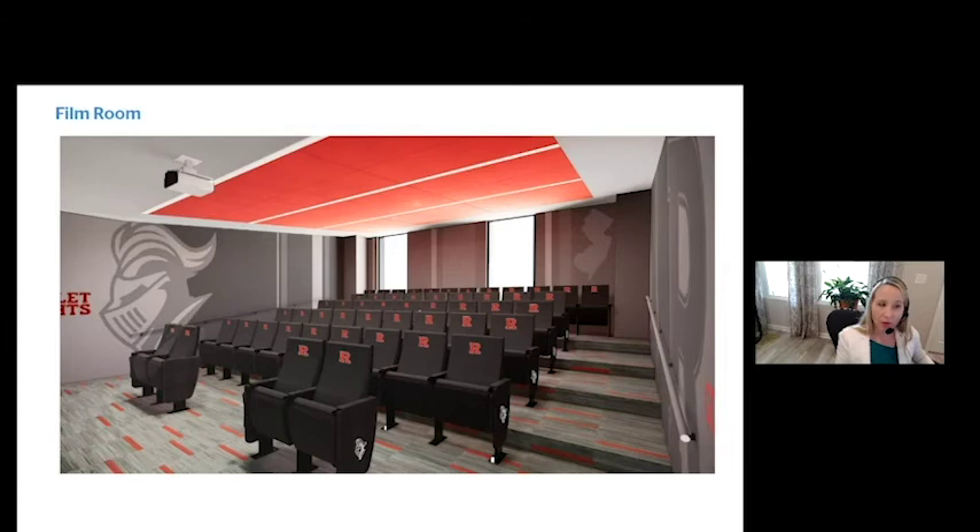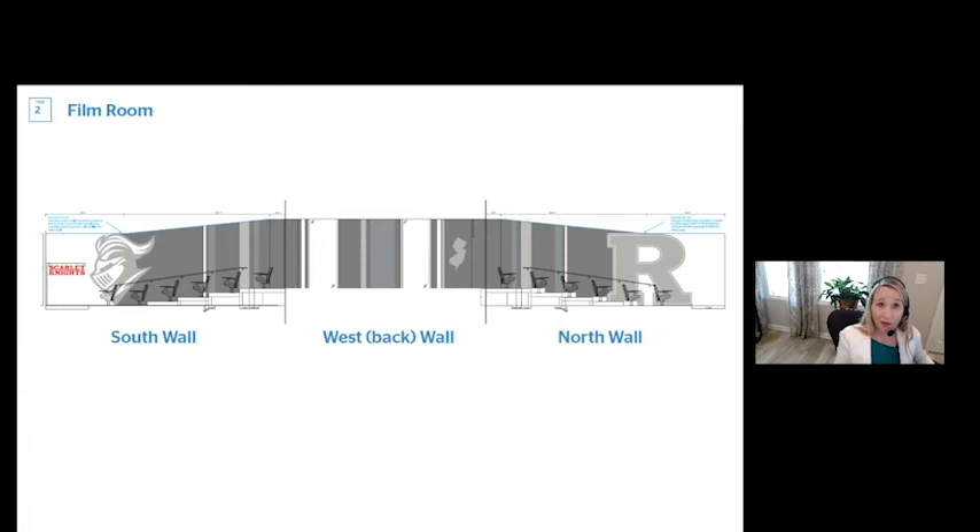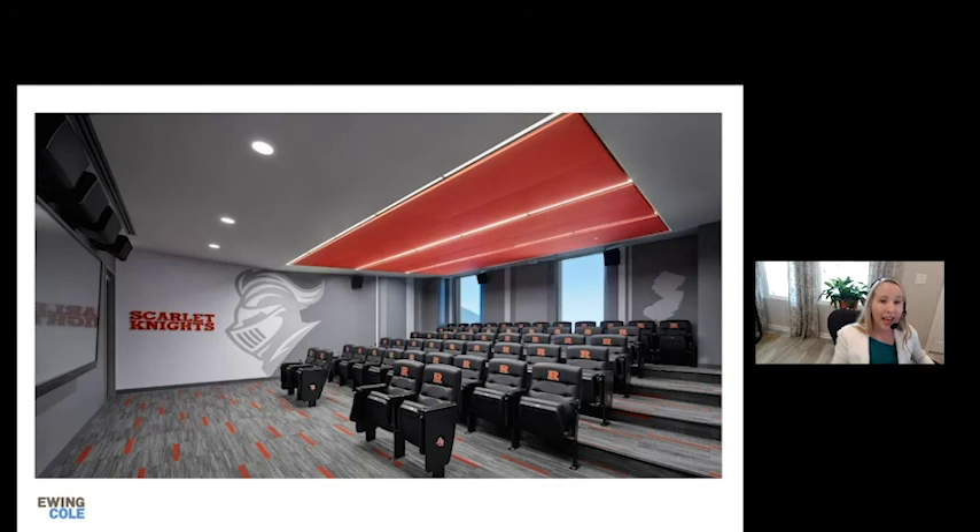We took that same look into the film room, where athletes are brought for recruitment and to review or prep for games. The focus should be the front where the TV is, but we still wanted to show Rutgers graphics — tone-on-tone knight's heads and the state of New Jersey logo, with a bold pop of scarlet red. Greg's team had to work through the field dimensions carefully so that as the steps tiered up and the ceiling came down, all the bleeds aligned and logos cut off in the right place.